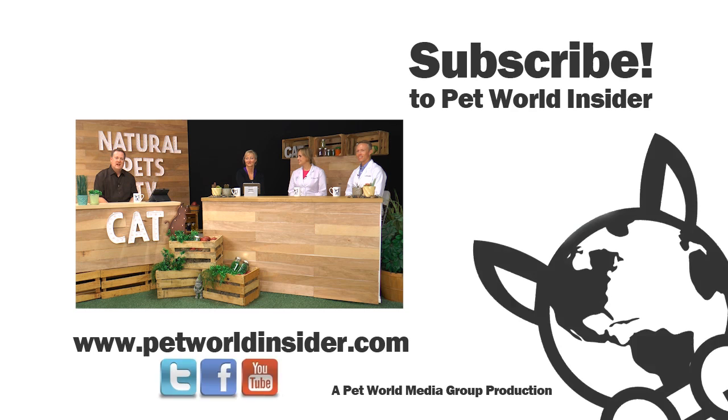A lot of great useful information from excellent experts. Thank you for joining us here on Natural Pets TV. We want to keep the conversation going in the comment section below — let us know what you think and what you want us to cover in future episodes. For more information, reach out at PetWorldInsider.com, or for information from our guests: Heidi Neville at NatureofPetsWithAZ.com, Dr. Liz Bales at NoBowlCat.com, and Dr. Patrick Mahaney at PatrickMahaney.com. Thanks for joining us — we look forward to seeing you again soon.